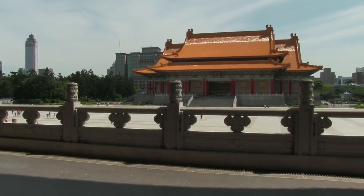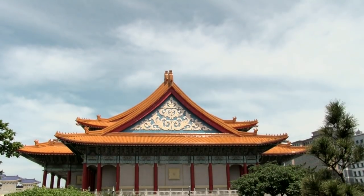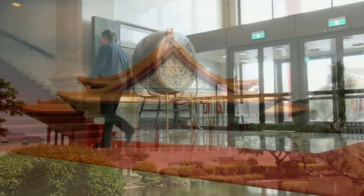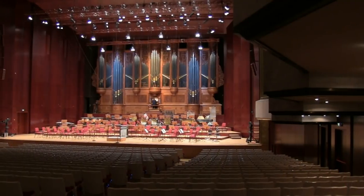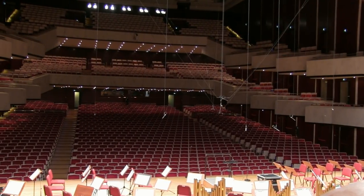The National Theatre and Concert Hall are two performing arts facilities situated on opposite sides of Liberty Square in Taipei City, Taiwan. These beautiful buildings are on a huge scale and are built in the traditional Chinese style, with a sumptuous finish and attention to detail which is continued throughout. The Concert Hall houses a large pipe organ by the Dutch builder Flentrop, which was the largest in Asia when the hall opened in 1987.